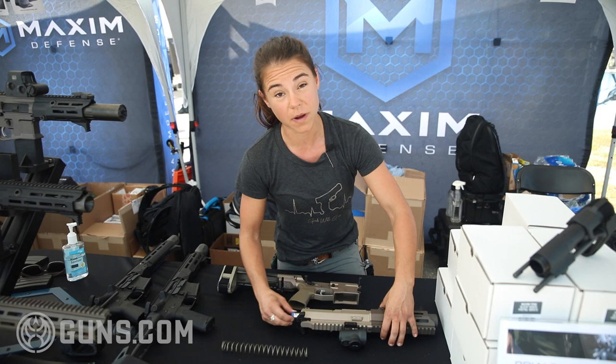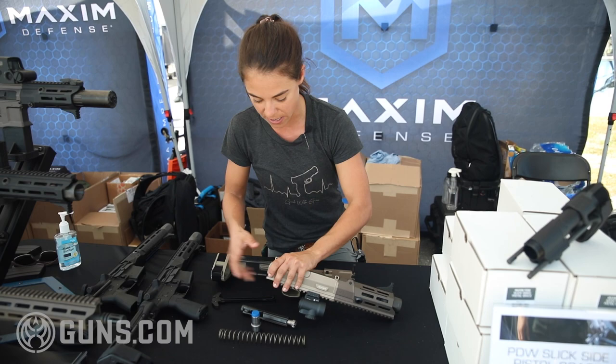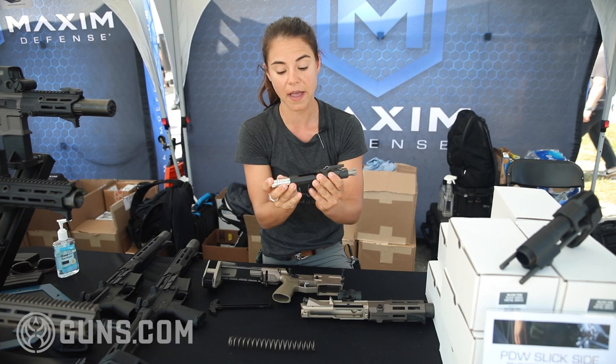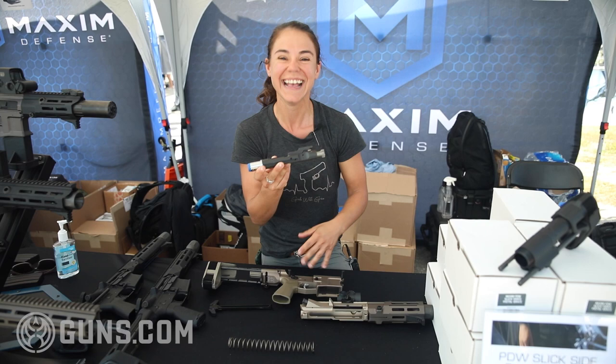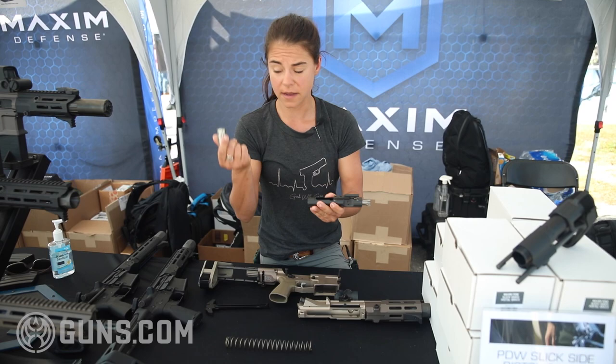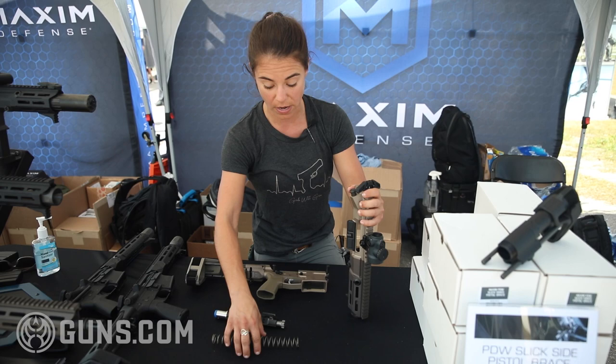This firearm comes chambered in 5.56 and 7.62x39, which is really impressive. Now with it disassembled, let's discuss the bolt carrier group. The BCG actually has a weighted buffer integrated into it, and what's interesting about that is it allows for a full stroke cycle — which is not something you'd normally see in an SBR. That's what makes it very unique. I'll put this back into the bolt carrier group, which allows it to function much more easily, then put it together like a normal AR.